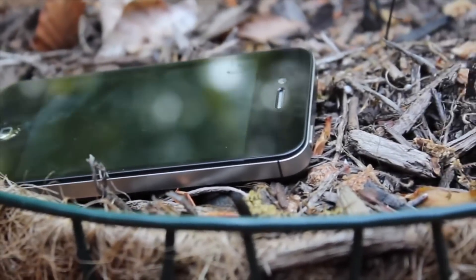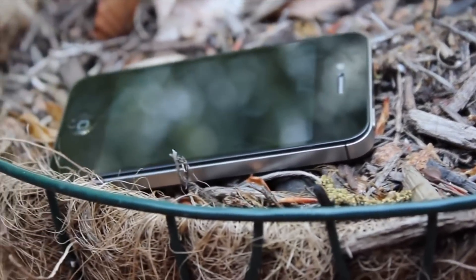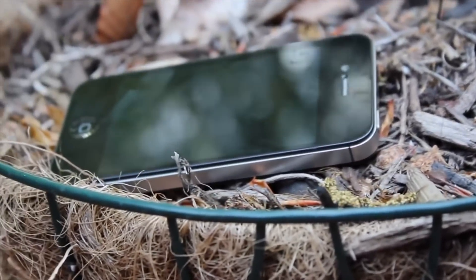Hey everyone, what is going on? I personally think that the iPhone 4 was the most important iPhone that was ever released.